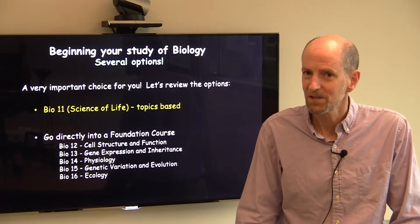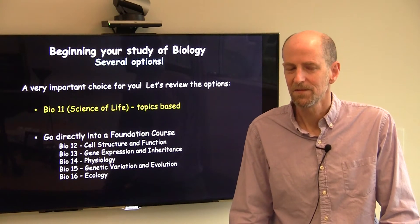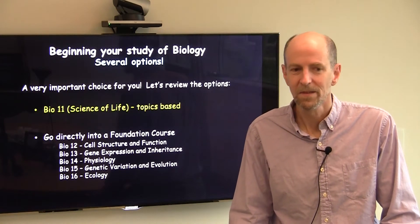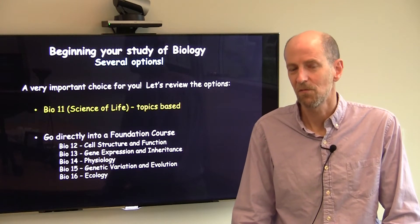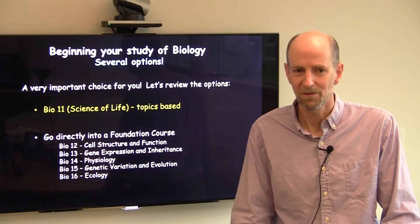Biology 11 is a topics-based course, so this is not a repeat of AP Biology. It's focused on a single topic, and there are multiple topics throughout the year. There's another video by my colleague Professor Rob McClung you should take a look at, which will talk more about Bio 11 and the specific offerings and some of the philosophies of Bio 11.